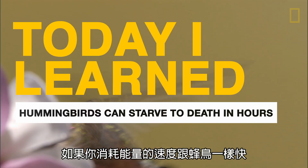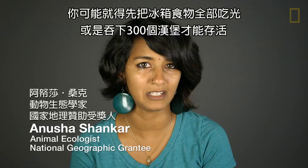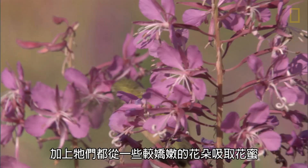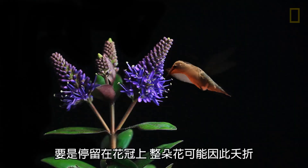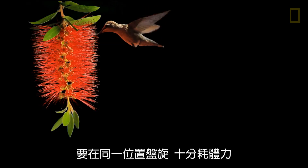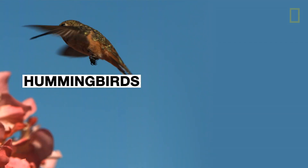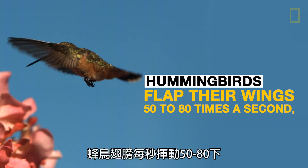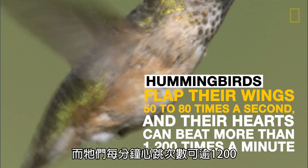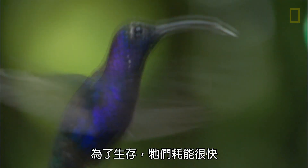If you were to use energy as quickly as a hummingbird, you'd have to eat a fridge full of food — about 300 hamburgers every day — in order to survive. They use energy so quickly because they fly so fast, and many of the flowers they feed on are really delicate. If they were to perch on them, they would pull the flower off, so they have to hover in one place, which is really energy consuming. It's one of the most energetically expensive activities in the animal world.